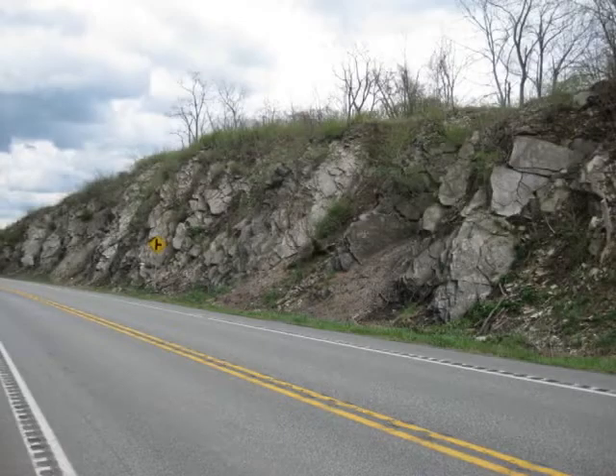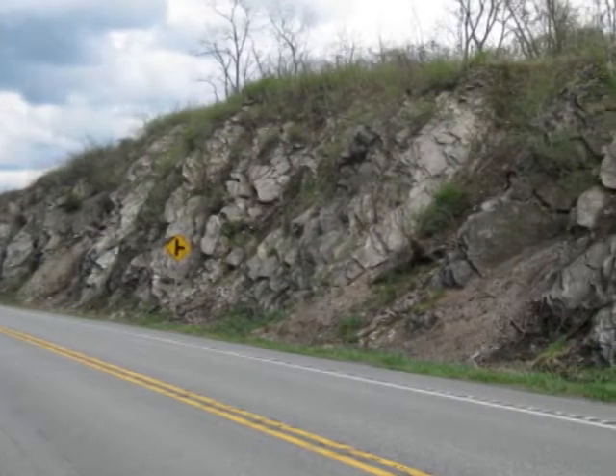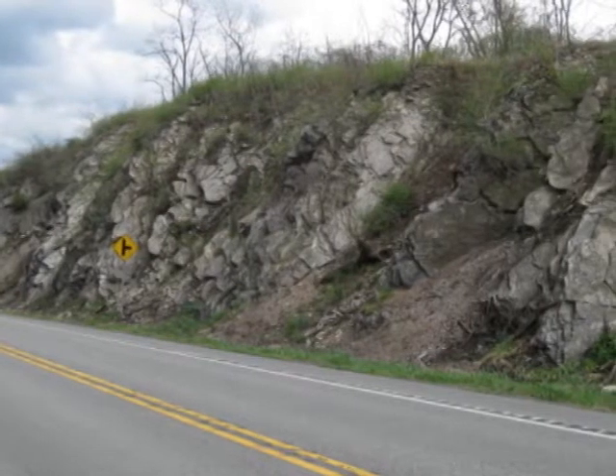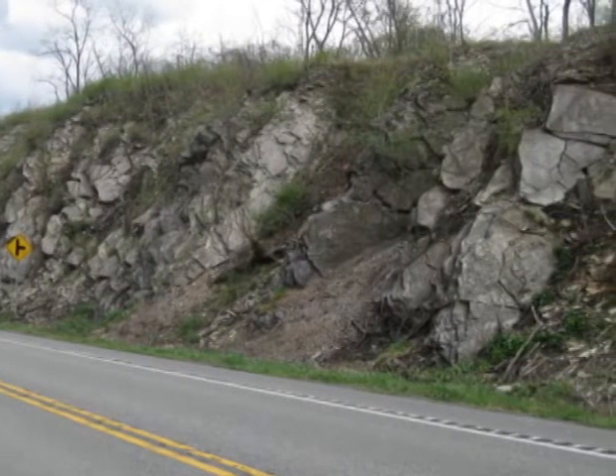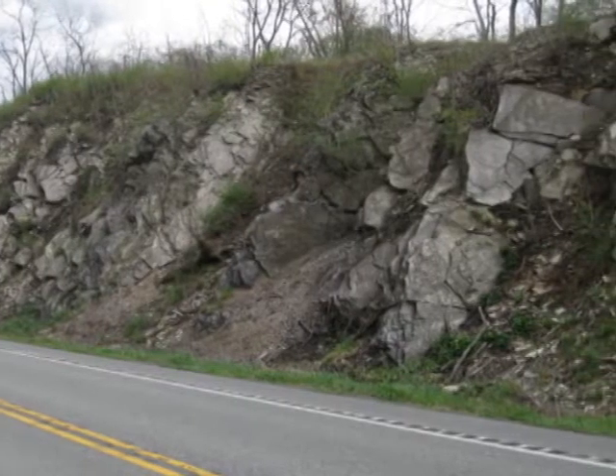Here is a view of the south side of the road cut from pole 10. We are looking down onto the tops of the beds, which is like looking at a sequence of ancient ground surfaces or sea bottoms. But let's continue looking at the north side.